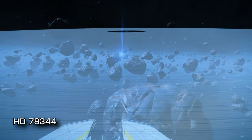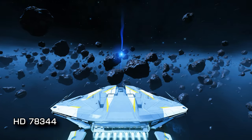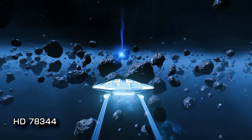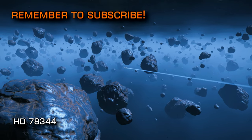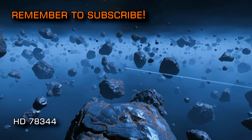1,538 lightyears from Sol you'll find the star-dense system of HD78344. A system with no less than 9 stellar objects — head to the 7th body in the system and you'll find that rarest of beasts: a ringed neutron star. The rest of the system is peppered with landable worlds and has plenty to explore, but it's the ringed neutron star that is easily the system's biggest showstopper.